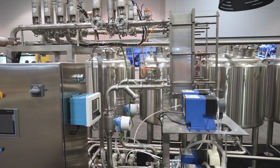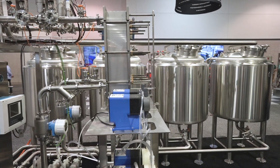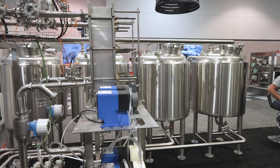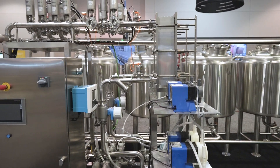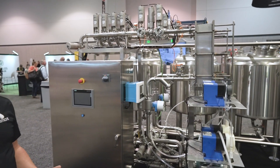Another nice feature is the four-vessel design. Having multiple chemical and recovery tanks means we can reclaim water during the process and actually reuse it for rinse steps, taking that water usage down — which is obviously a big usage factor in a food processing or brewing facility.